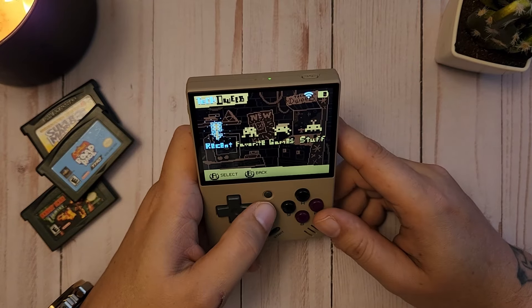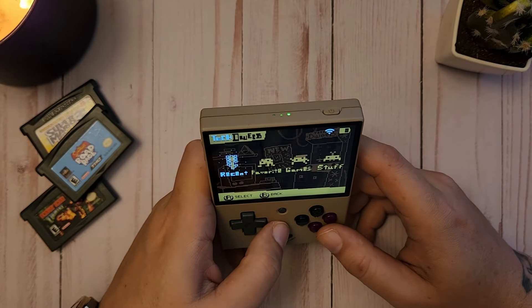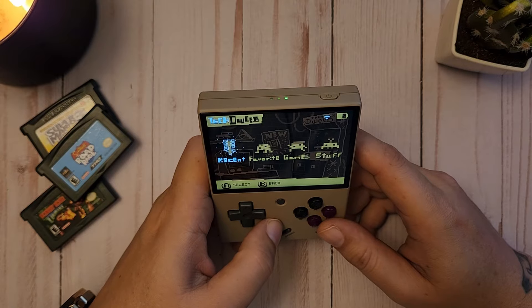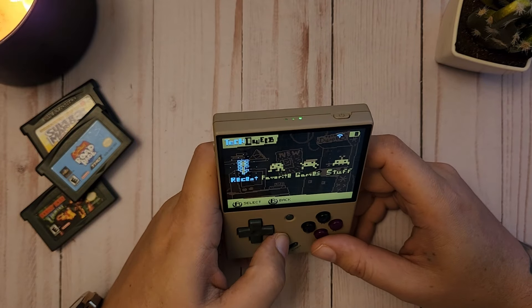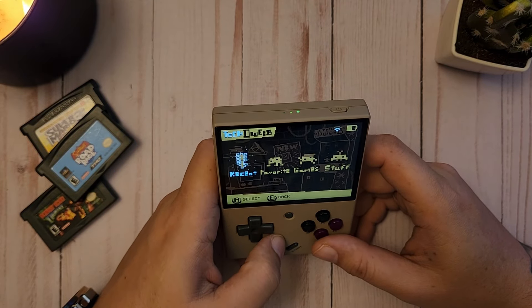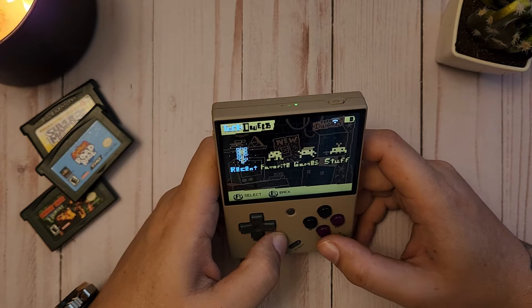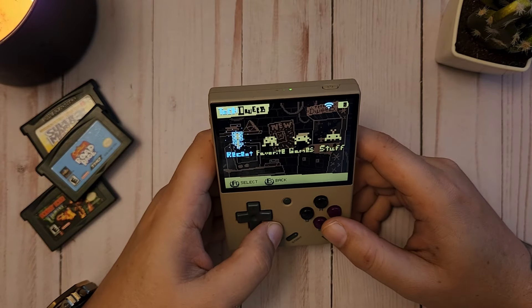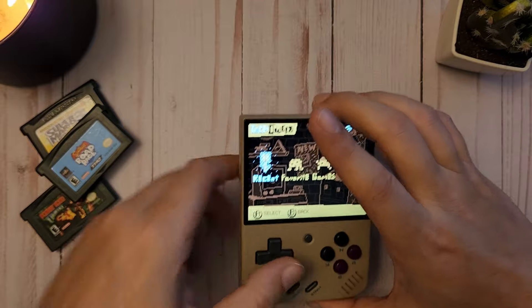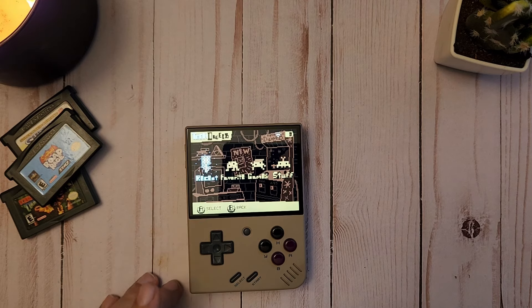I'll generally have the MiYoo Mini in my pocket alone. I don't use screen protectors — I'm pretty careful with my devices, so that doesn't concern me much. I've tried the RG35XX; it's not unmanageable, just not my preference. For those with less snug pockets it probably works, but for me it just wasn't the most comfortable for all-day carrying. I'll do a bit of a size comparison and bring in a few devices.